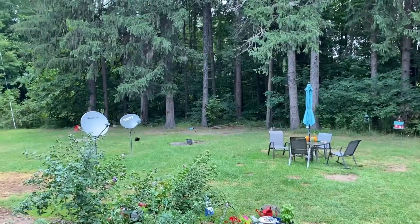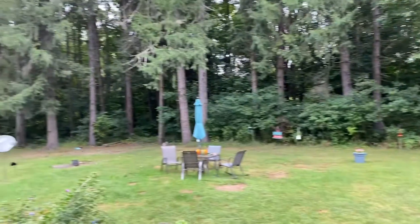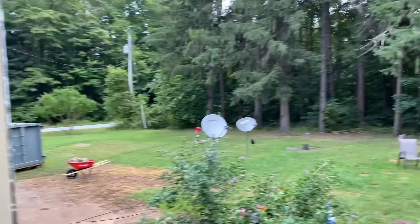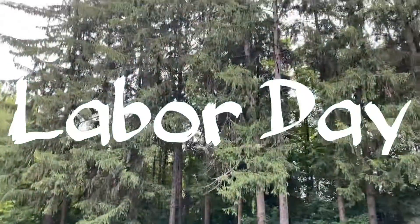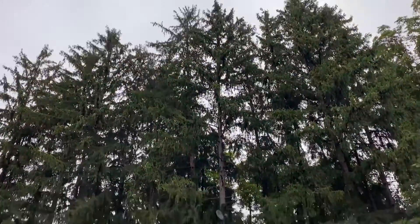Good morning Homestead 2. My name is Dale Dufay and this is the 10th video. So the 10th day, it happens to be Labor Day. It's really gloomy here in southwest Michigan — you can see the skies, it's actually quite chilly.